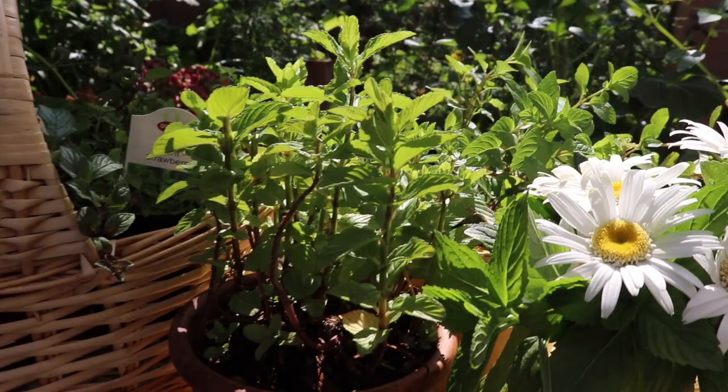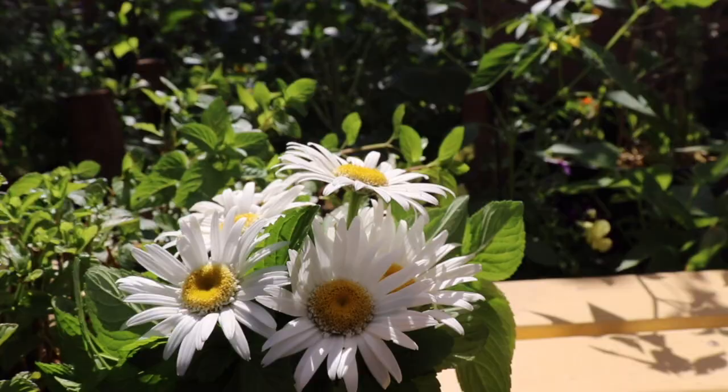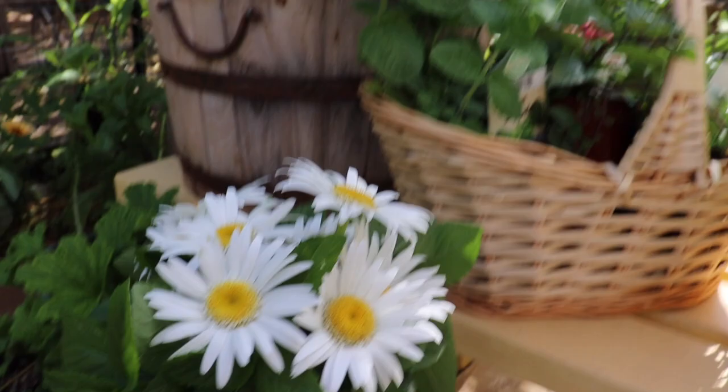One of the benefits of mint is that it's an awesome greenery for flower arrangements, and it will last longer than the flowers will. This one is very simple — I just put all the mint in first, kind of like a giant poof ball, and then added these sweet Shasta daisies. I think it is the sweetest springtime summer arrangement.